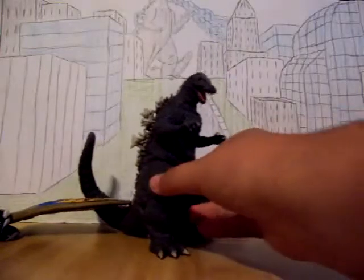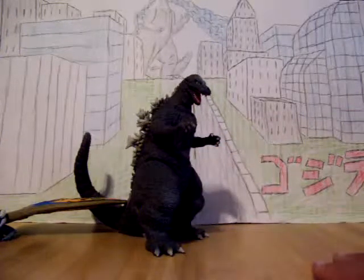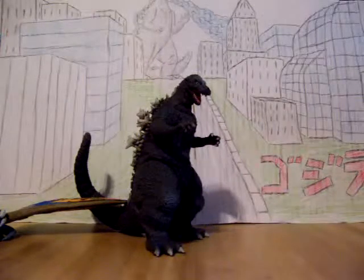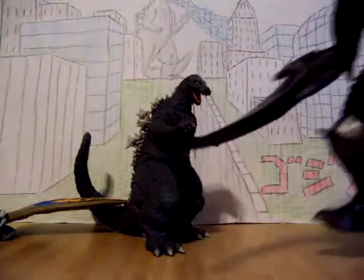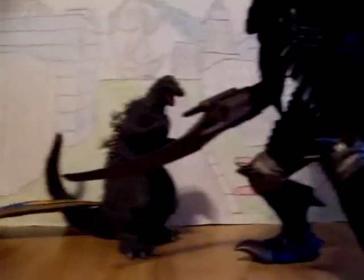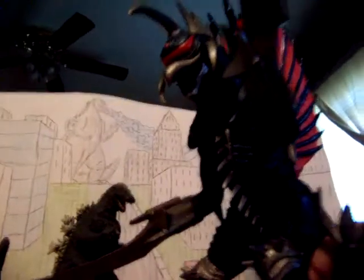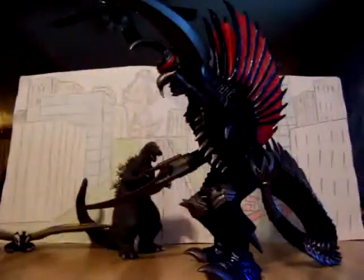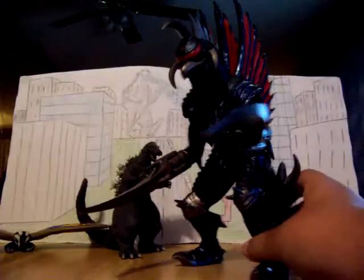Now my next figure, and my last one that I got so far, which is a big one, is the 12 inch 2004 Bandai Creations Gigan. This is an amazingly huge, awesome looking figure.